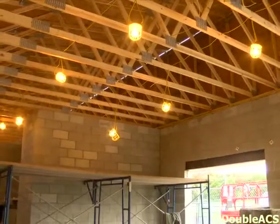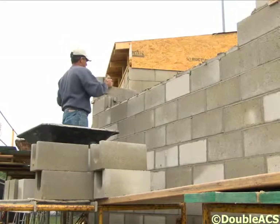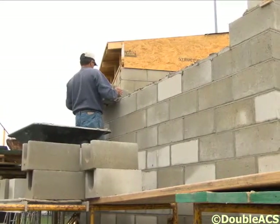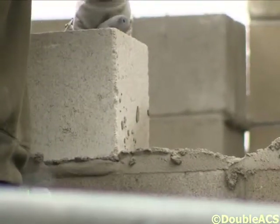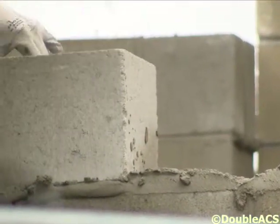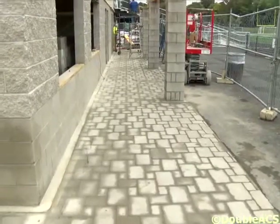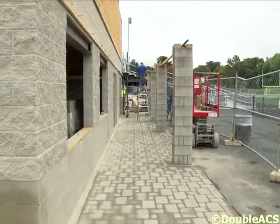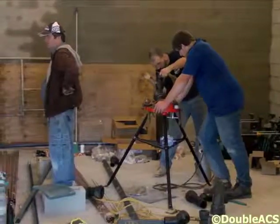Today we're in the process of working on masonry mostly. Over my right shoulder you'll see the tower feature that we've been building all day. Also the carpenters are putting the forward trusses that make the canopy over the windows for the concession stand today, and the plumbers are doing more rough plumbing.